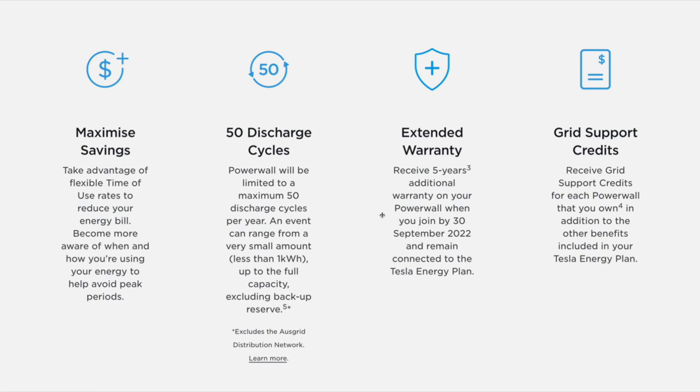Keep in mind you do not get compensated when a grid event occurs from your battery, and also note that the backup reserve is set at 20% minimum. The extended warranty is quite interesting: receive five years of additional warranty on your Powerwall when you join by the 30th of September 2022 and remain connected to the Tesla Energy Plan. The basic Tesla Powerwall 2 warranty is 10 years, warranted to 70% of original battery capacity — about 9.45 kilowatt hours out of 13.5. This additional five years warrants it to 60% of original capacity, which is 8.1 kilowatt hours after 15 years — quite a good benefit.